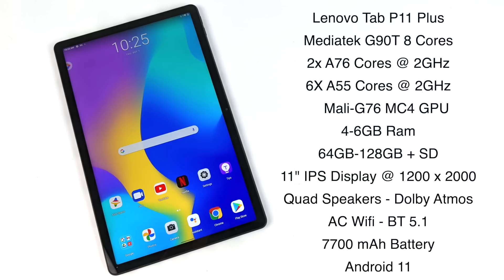For the display, it's an 11-inch IPS at 1200 by 2000 — it's only 60Hz. It really has nothing on the Samsung AMOLED displays in the new Galaxy Tab, but again we're working with a much lower price tag here, and the IPS display they chose looks absolutely amazing. We've got quad speakers with Dolby Atmos, and this thing actually puts out some really good sound with some bass to it. AC Wi-Fi, Bluetooth 5.1, GPS, a 7700mAh battery, and it's running Android 11.